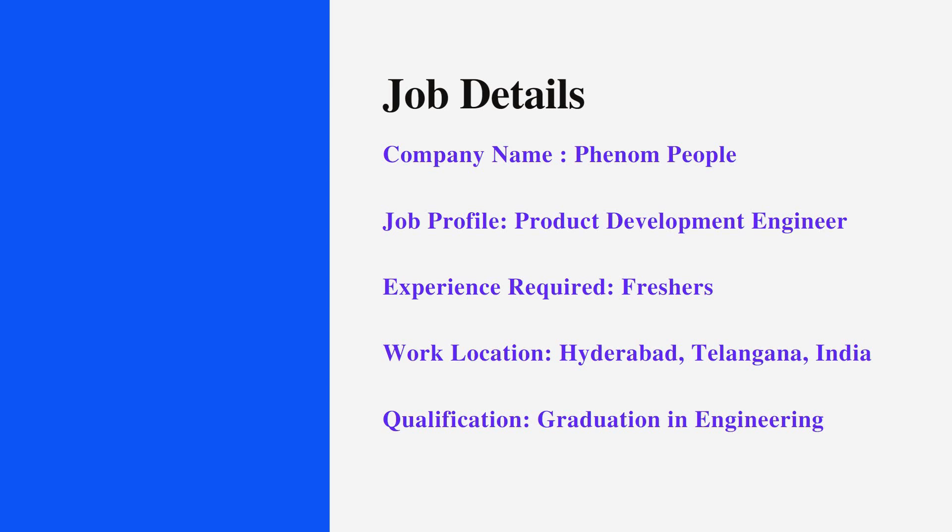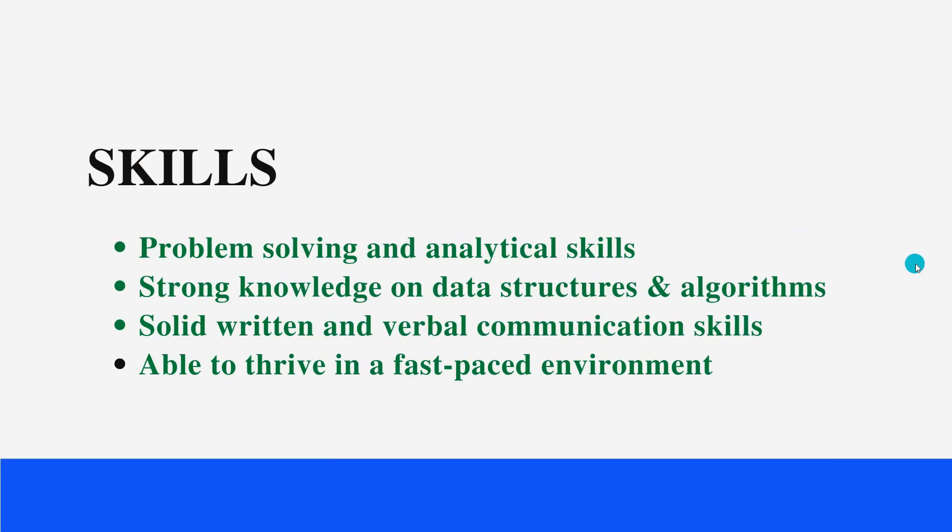Any year of passout is also eligible to apply for this job role. The skills needed include problem solving and analytical skills, strong knowledge of data structures and algorithms, good understanding of any one programming language, and solid written and verbal communication skills. Candidates should also be able to thrive in a fast-paced environment.